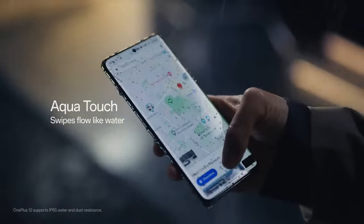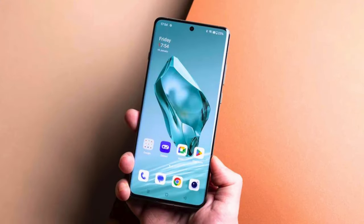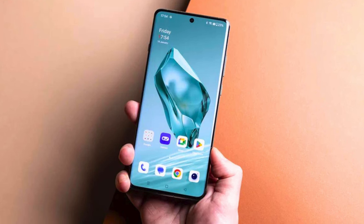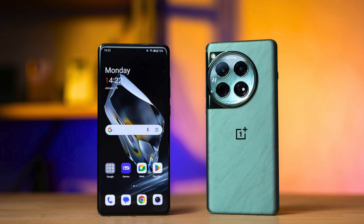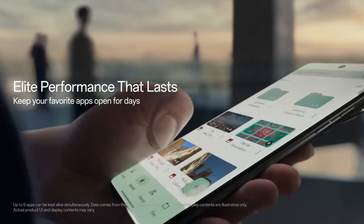It boasts a 6.8-inch LTPO AMOLED display with a resolution of 1440x3168 pixels, 510 pixels per inch, and a refresh rate of 120Hz. It also supports Dolby Vision and HDR10 Plus with a brightness level of up to 4500 nits, stunning the visual experience with brilliant and vivid colors and deep, rich blacks.